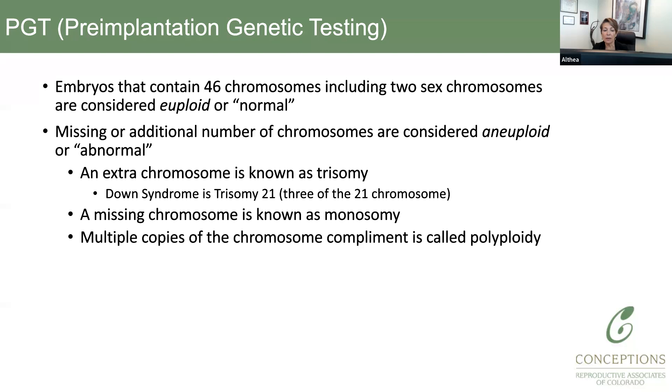When an embryo has one extra chromosome, that is called trisomy. Everyone is familiar with Down syndrome, which is the most common chromosome number abnormality in newborns — when an infant has an extra chromosome 21. There are also cases where you're missing a chromosome, called monosomy. The most common type is Turner syndrome, where you're missing one of the sex chromosomes. Most monosomies do not result in a live birth — they're considered lethal. If you have multiple copies of a full chromosome complement, that's called polyploidy, which is also usually considered a lethal abnormality.